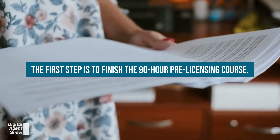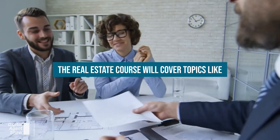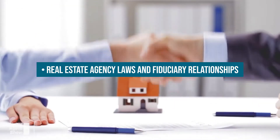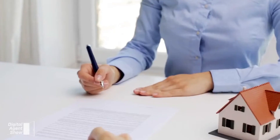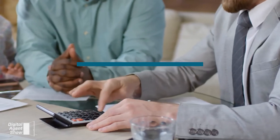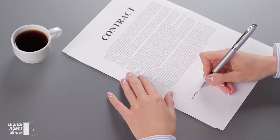The first step is to finish the 90-hour pre-licensing course. The real estate course will cover topics like property ownership and land use regulations, real estate agency laws and fiduciary relationships, property valuation tactics, financing options, mortgages, property transfers, real estate practices and disclosures, and contracts.